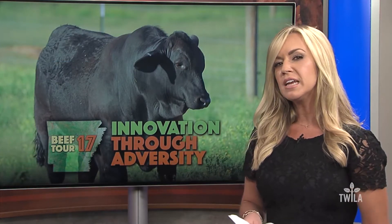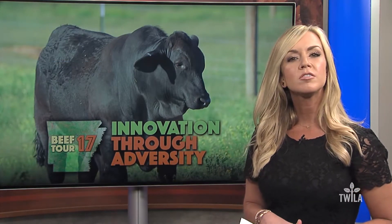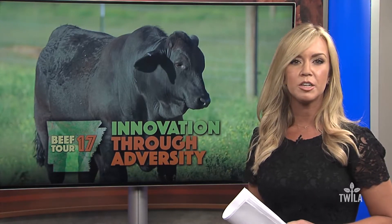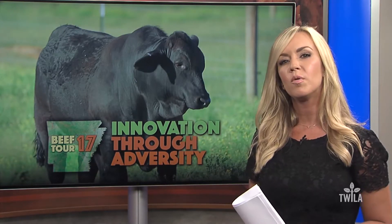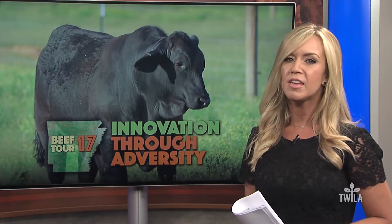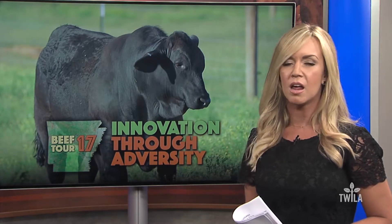A couple of weeks ago, Louisiana farmers and ranchers took a tour across the beautiful state of Arkansas. On the trip, they got to see many unique beef operations. And this week, Twyla's Carl Wiggers shows us how one family farm has overcome tough times with some creative thinking, community support, and a lot of hard work.